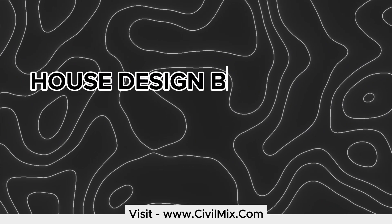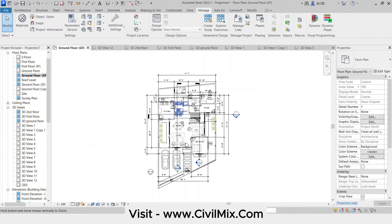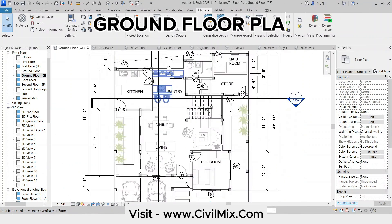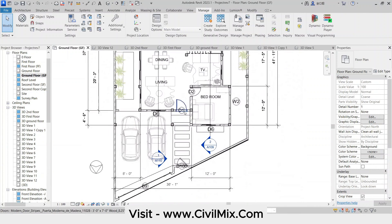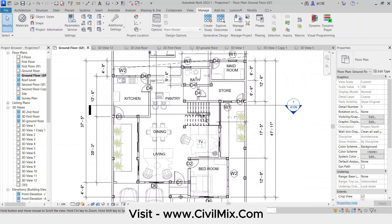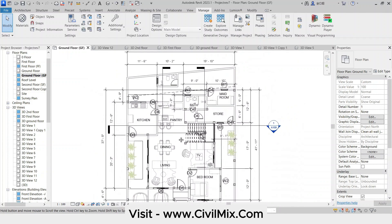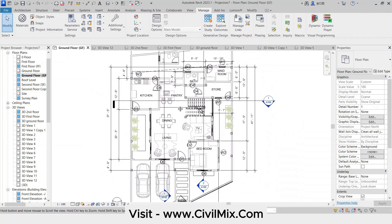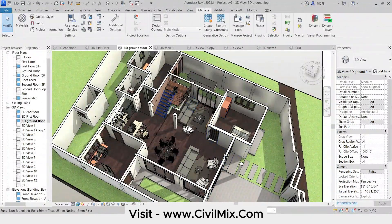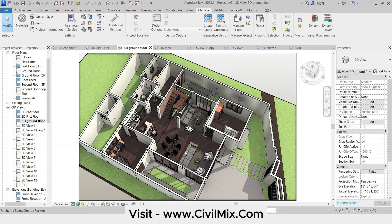House Design Breakdown. Now let's explore this amazing house design. On the ground floor you'll find a spacious two-car garage. Moving inside, we have a seamlessly connected living area, TV zone, dining space, and an open pantry — perfect for modern living. There's also a well-equipped kitchen, a maid's room with a separate toilet, a conveniently located bedroom, a common bathroom, and even a storage room. Everything you need for a well-rounded first floor.